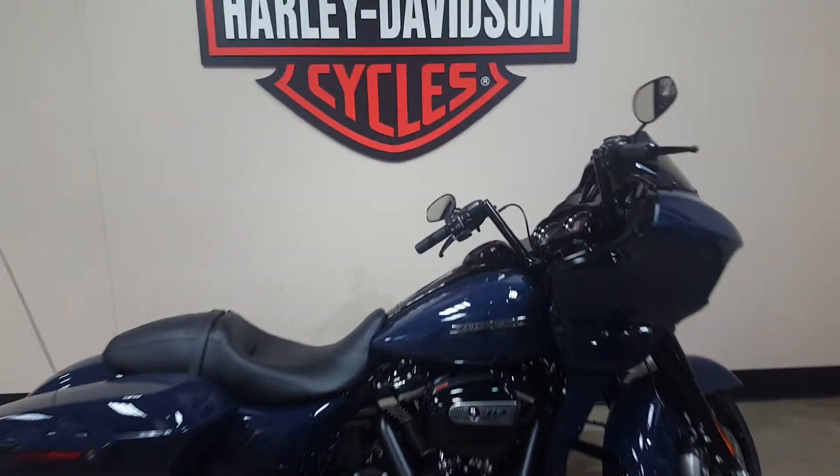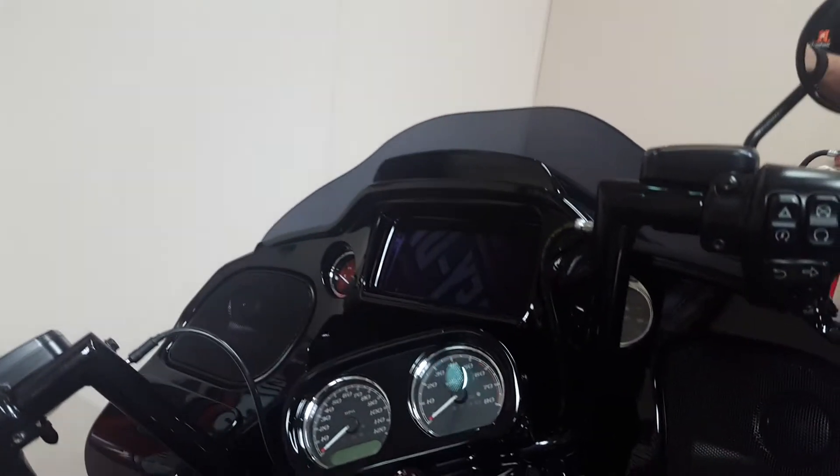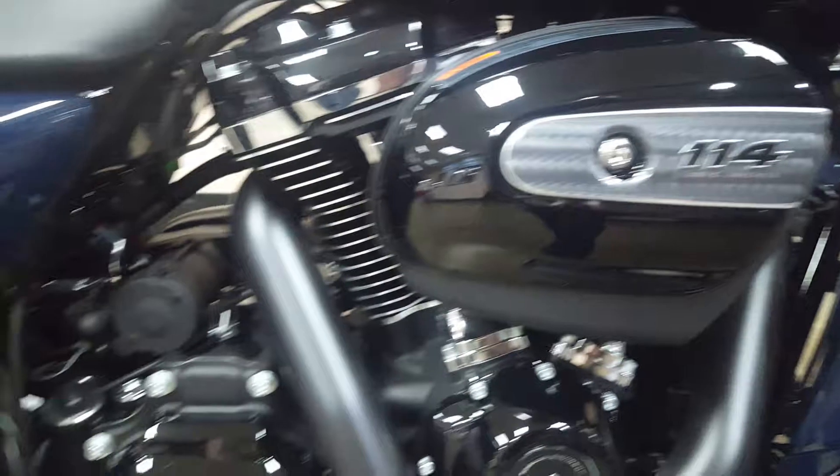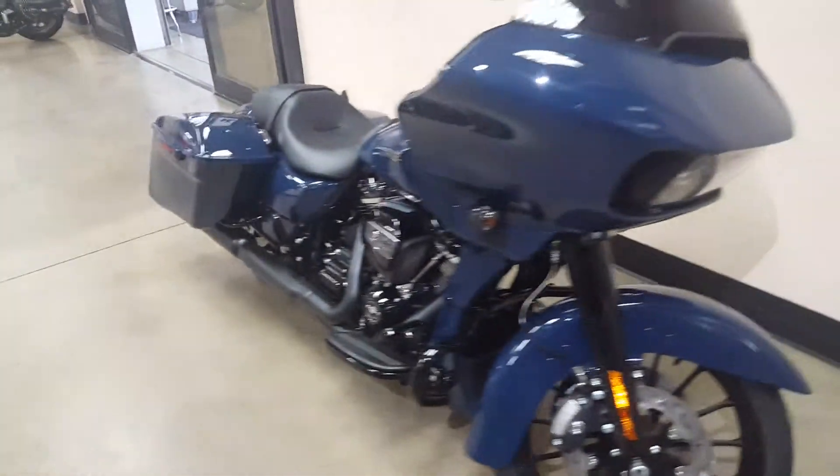Here we have a 2019 Billiard Blue Road Glide Special. We added some 10-inch Twin Peak bars. As you can see, it has a 114 Milwaukee 8 engine. We also added the Kahuna grips and some tab exhaust.